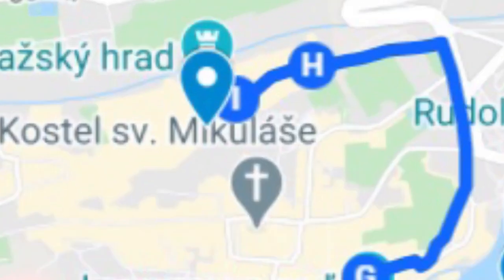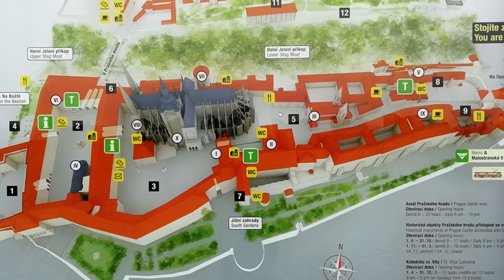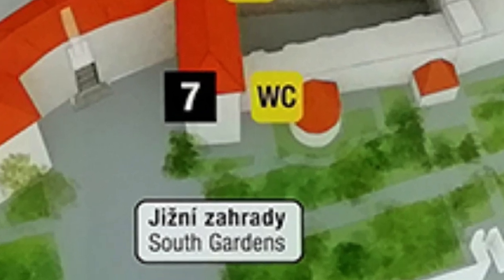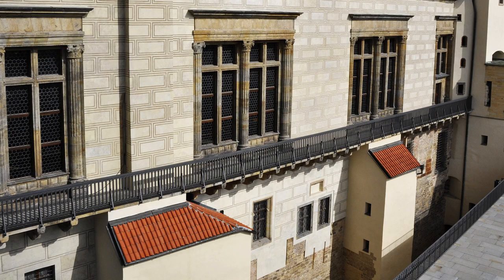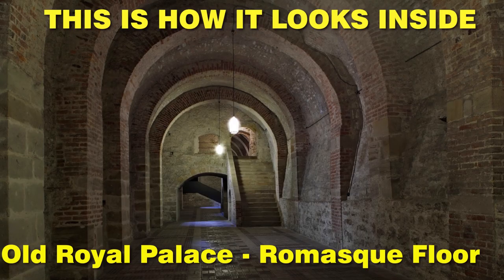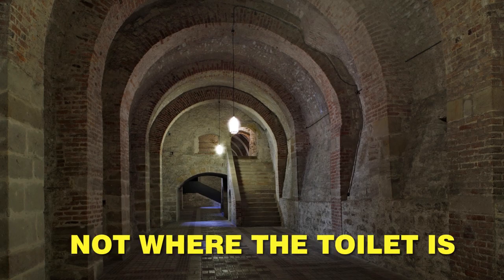And finally, our number 10. Are you still watching? Maybe you need a bathroom break? If yes, go to Prague Castle's public toilet, which is in the Southern Gardens. You will see there a bottom floor of the old royal palace, which is from the 12th century. Who would have ever thought that going to a toilet can become a historical experience?